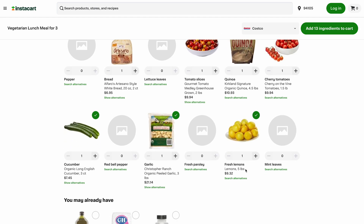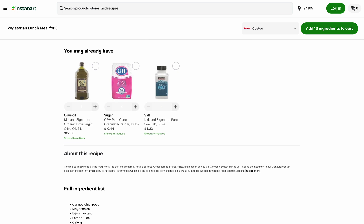From there, just confirm your delivery info or modify the list if you forgot something. Easy as pie.